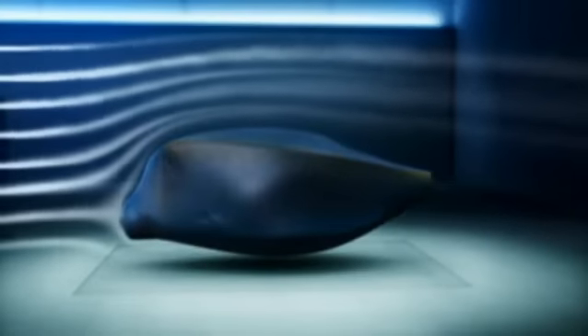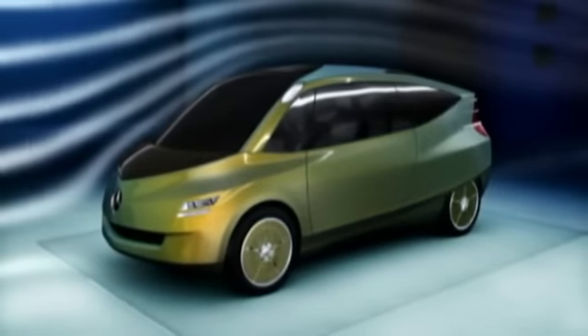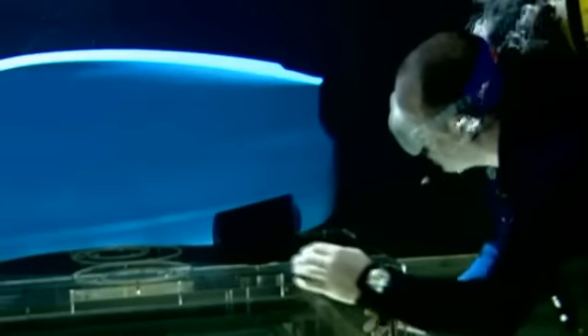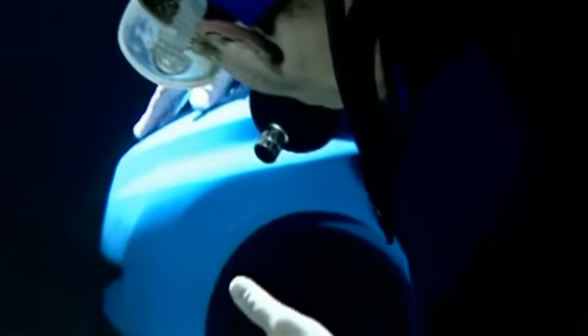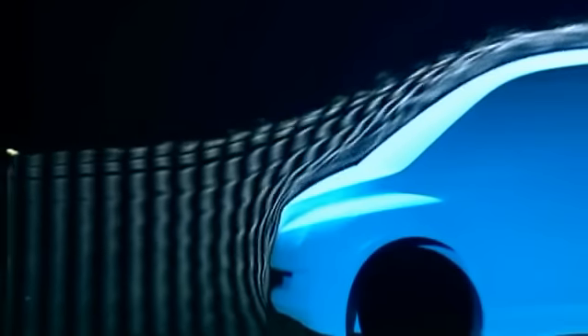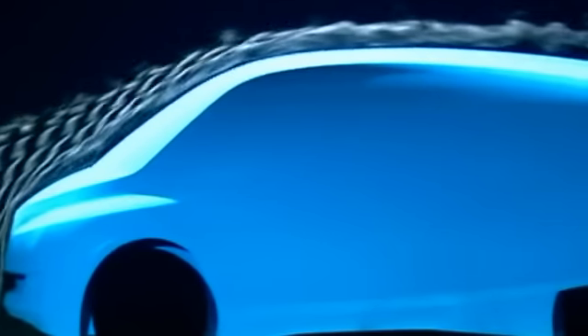It may not appear very streamlined, at least not at first glance, but as a chassis, the boxfish model has a number of advantages. Using clay models, the developers define a chassis shape as streamlined as the boxfish. Bubbles in the flow channel clearly show the boxfish offers remarkably little resistance, and the CD value of the vehicle model is extremely low.